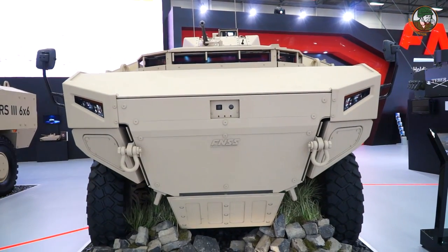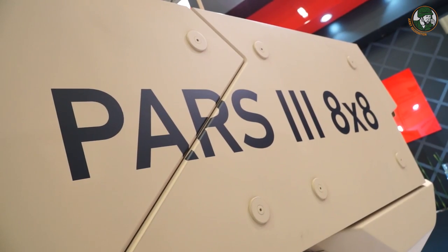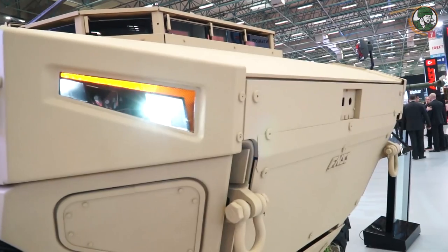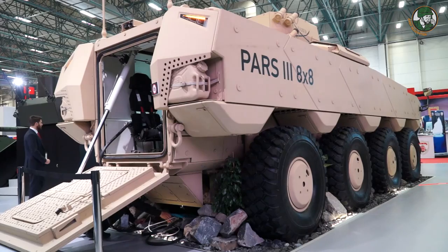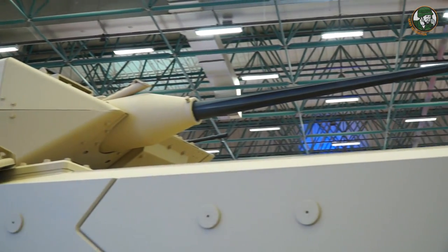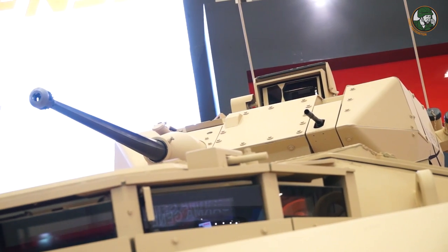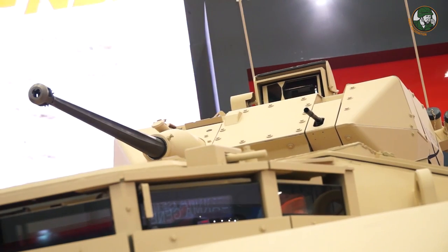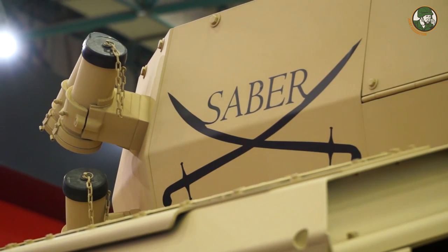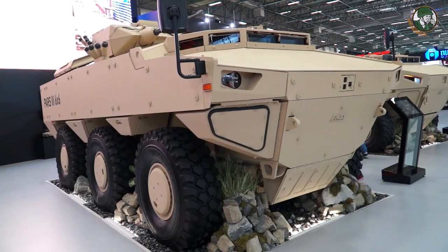Unlike previous configurations of the PARSE family which were completely amphibious, this vehicle is non-amphibious, but it has very good protection from kinetic energy threats, as well as mines and IEDs. It is a more protected, slightly heavier vehicle than the PARSE 2 and PARSE Mark 1. It is armed with a 25mm cannon and a 7.62mm machine gun. The turret is the FNSS Sabre turret, which is fully stabilized. We will be delivering this PARSE 3 to a customer country in the very short term.